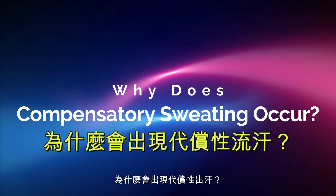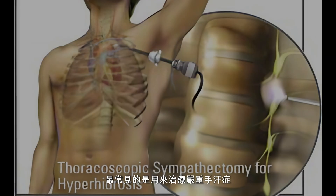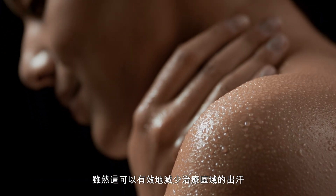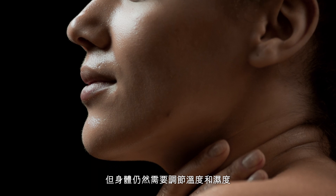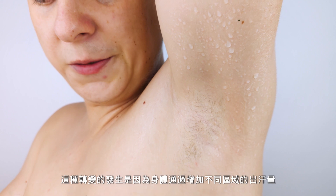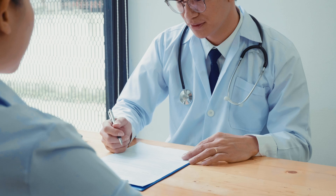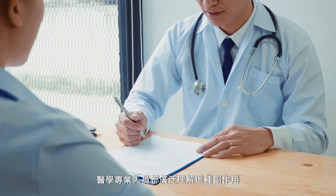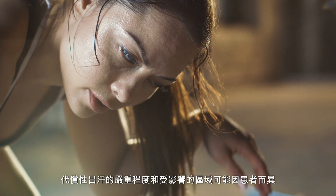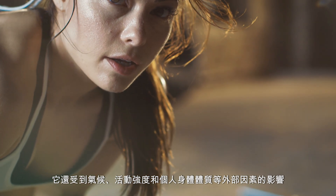Why does compensatory sweating occur? ETS involves cutting or clamping the sympathetic nerves that cause excessive sweating in certain areas, most often the hands. While this can effectively reduce sweating in the treated areas, the body still needs to regulate temperature and moisture. As a result, sweat production shifts to other parts of the body, because the body compensates for the blocked nerve signals by increasing sweat production in different regions. Compensatory sweating can vary from patient to patient in terms of severity and the areas affected, and is also influenced by external factors like climate, activity level, and individual body chemistry.